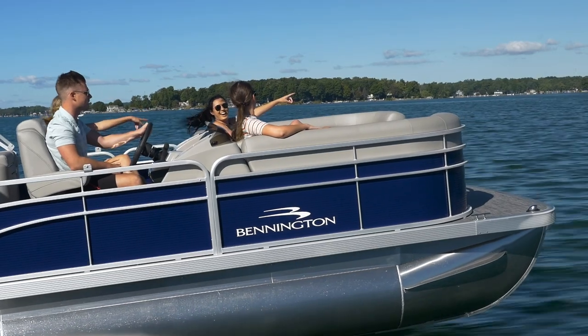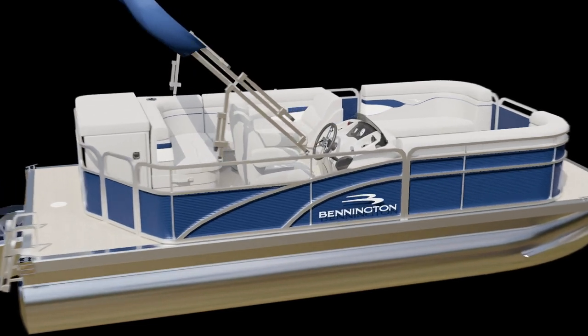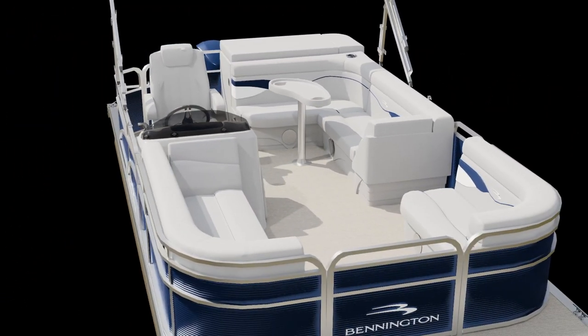The SV line comes in lengths from 16 to 24 feet and the best floor plans suited for fishing, cruising, and quality family time on the water.